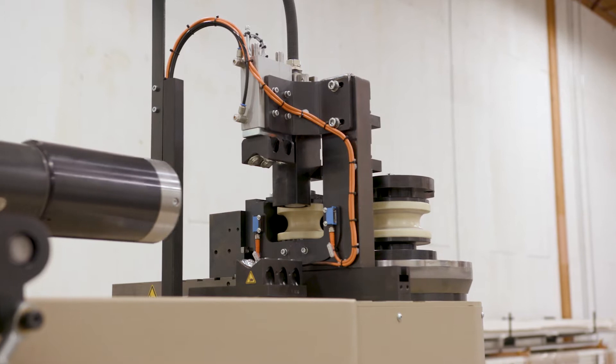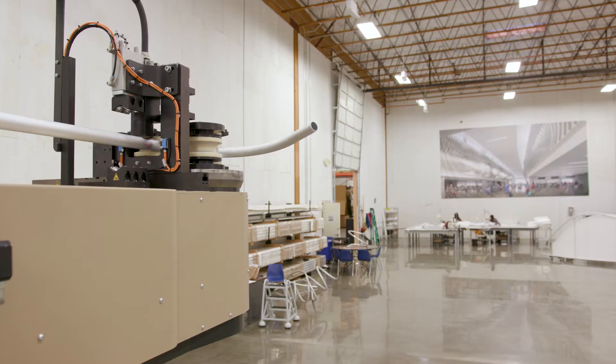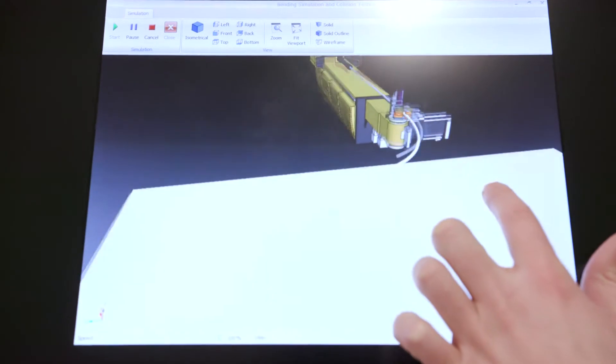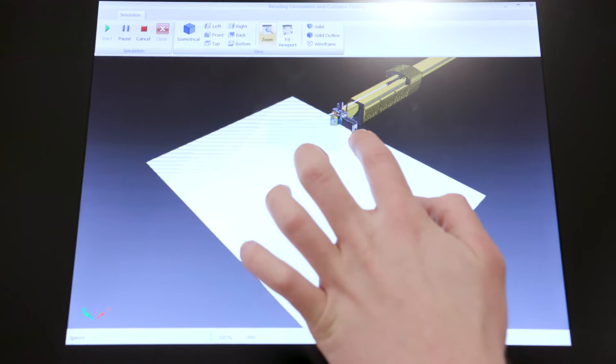Its 3D Freeform Bending capabilities allow tubing to be shaped with a variable radius so that highly evolved designs can be fabricated with unprecedented precision. Once files are entered into the computer system, the Bender will bring almost any shape or contour to life.